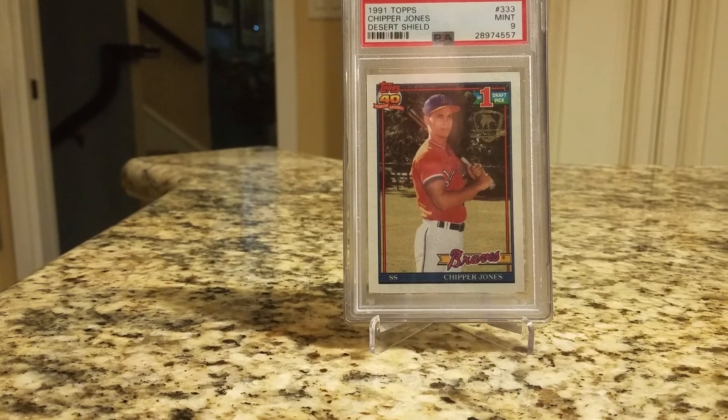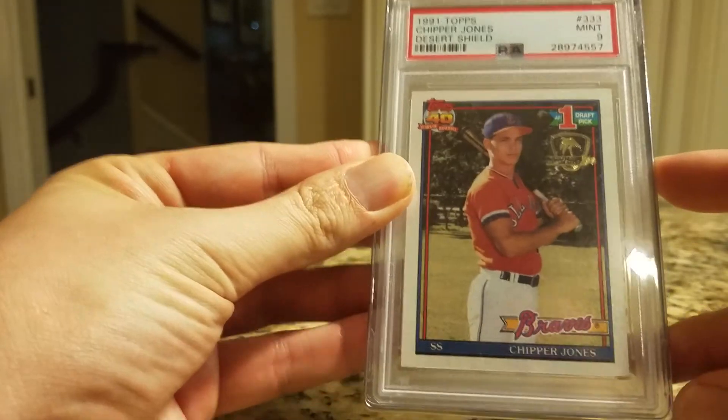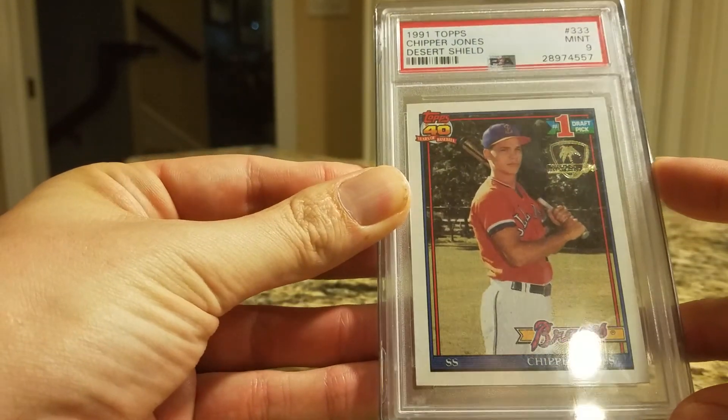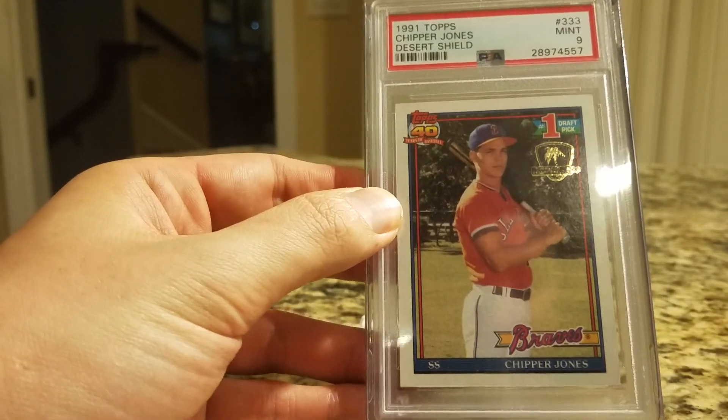I'd be curious to know what you guys think — let me know in the comments. And let me know what you think of this very cool, very special Desert Shield Chipper Jones rookie card. Thanks guys, check you all later!